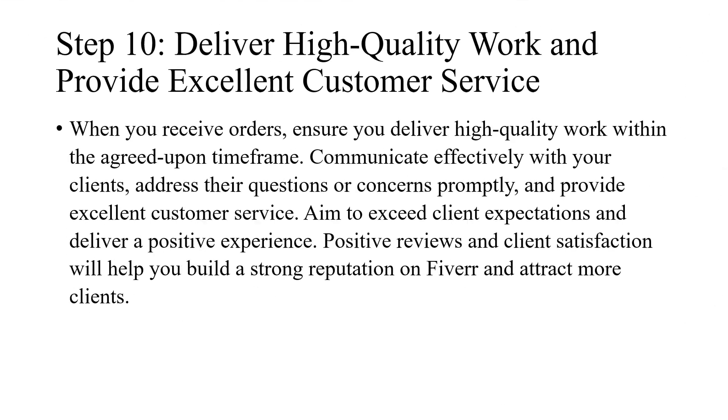Step 10: Deliver high-quality work and provide excellent customer service. When you receive orders, ensure you deliver high-quality work within the agreed-upon time frame. Communicate effectively with your clients, address their questions or concerns promptly, and provide excellent customer service. Aim to exceed client expectations and deliver a positive experience. Positive reviews and client satisfaction will help you build a strong reputation on Fiverr and attract more clients.